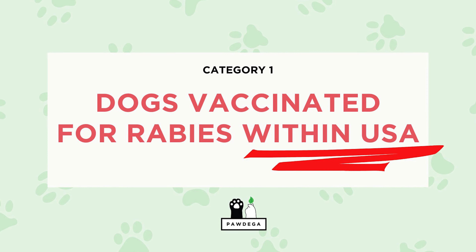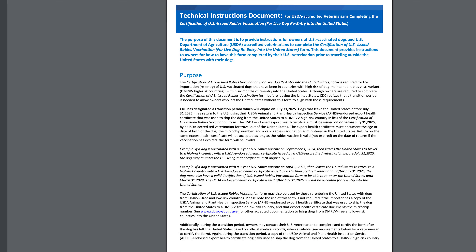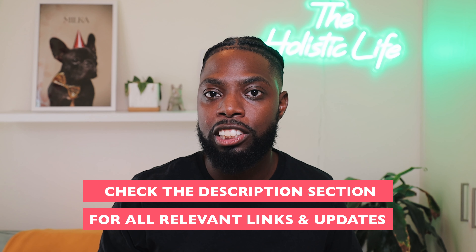Let's quickly start with category number one — dogs that have visited a high-risk rabies country within the last six months at the time of import into the U.S. but have a valid rabies vaccination that was issued inside the U.S. If your dog falls into this category, the import process is very simple. Step one: download the form called Certification of U.S. Issued Rabies Vaccine and send it to your veterinarian to fill out. You can find the download link in the description below. If you cannot get this form filled out, you can also use a USDA endorsed export health certificate, which you would have received when you exported your dog outside of America.